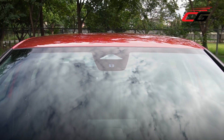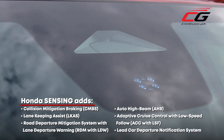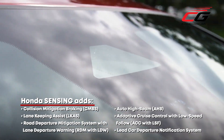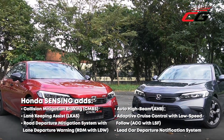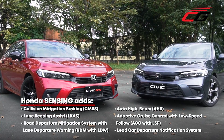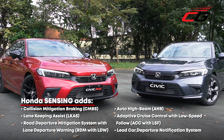Finally, Honda is gunning for top-class safety. Aside from the usual gamut of airbags, the 2022 Civic also gets Honda Sensing as standard equipment. All in all, it gives the Civic a 5-star rating at ASEAN NCAP under the stricter 2021 to 2025 protocols.